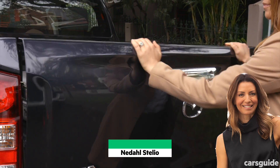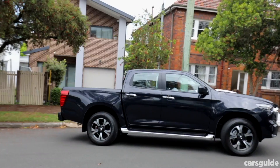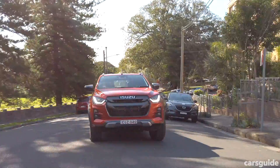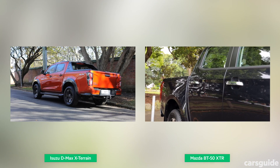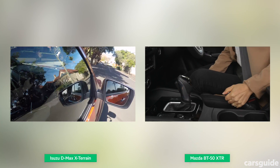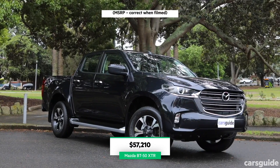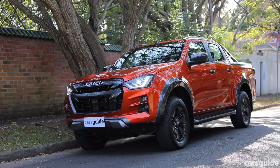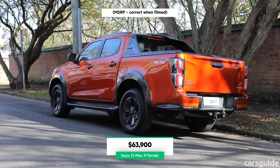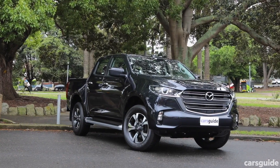Are you planning on buying a ute for your family — maybe you've got double use for it like you need it for work to transport things, and you're wondering how good of a family car it can make? We've got two utes here: the Mazda BT-50 and the Isuzu D-Max, and I'm going to talk you through which is the best buy for your family. The Mazda is the mid-range BT-50 XTR which costs around $57,000; the Isuzu is the top-of-the-range X-Terrain and costs almost $64,000 before on-road costs. So the D-Max is a lot more expensive — but what do you get for your money? Let's get into it.